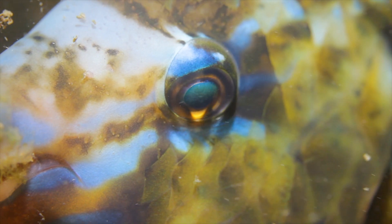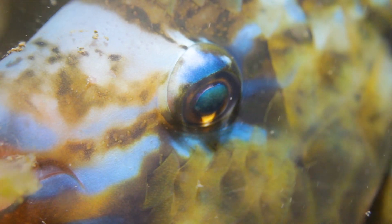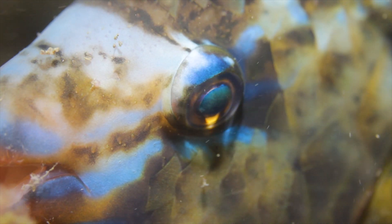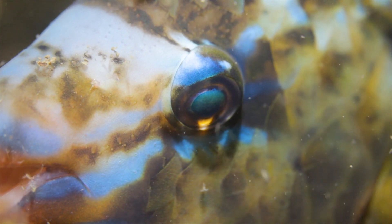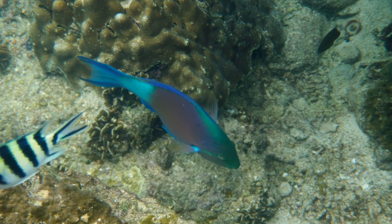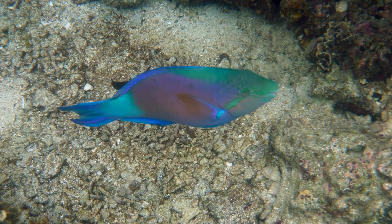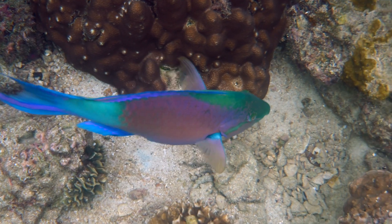Their beak-like jaws and numerous tightly spaced teeth allow them to efficiently scrape algae off corals and other surfaces. This dietary habit is critical in controlling algae growth, which, if left unchecked, could suffocate and degrade the reef.